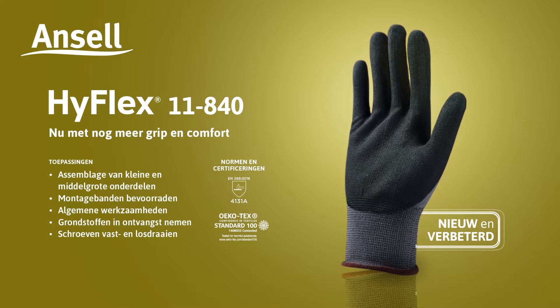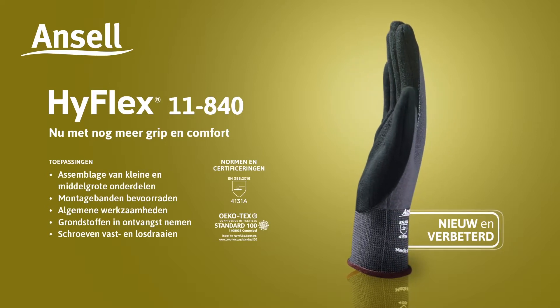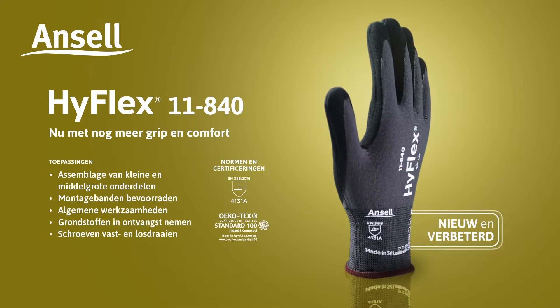Ideal for applications such as assembly of small and medium parts, feeding the lines, general handling, raw materials reception, and screwing and unscrewing.